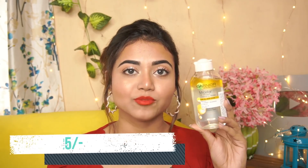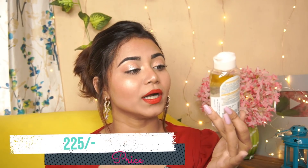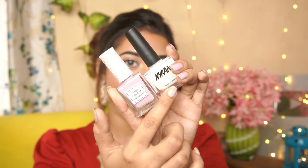Next product is a Garnier Micellar Water. I've used the pink version before, but never the yellow one. The price is 225 rupees with no offer. It's 125 ml of product — it removes waterproof makeup, cleanses, and nourishes.